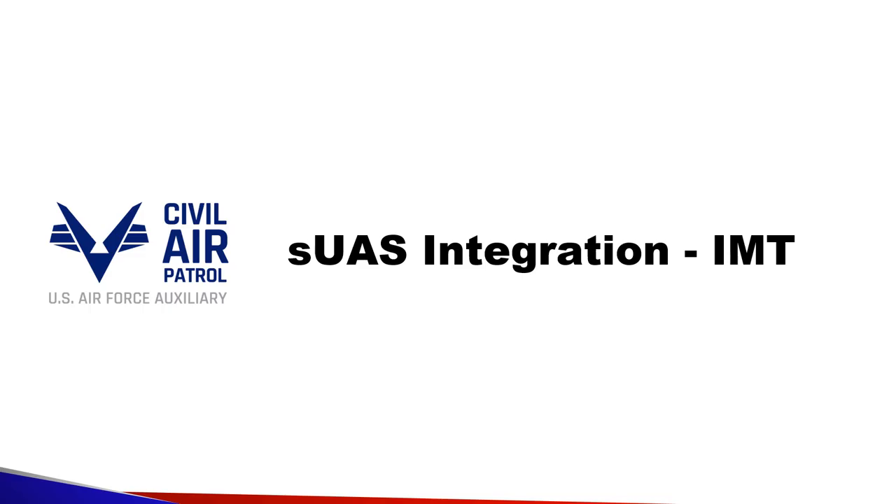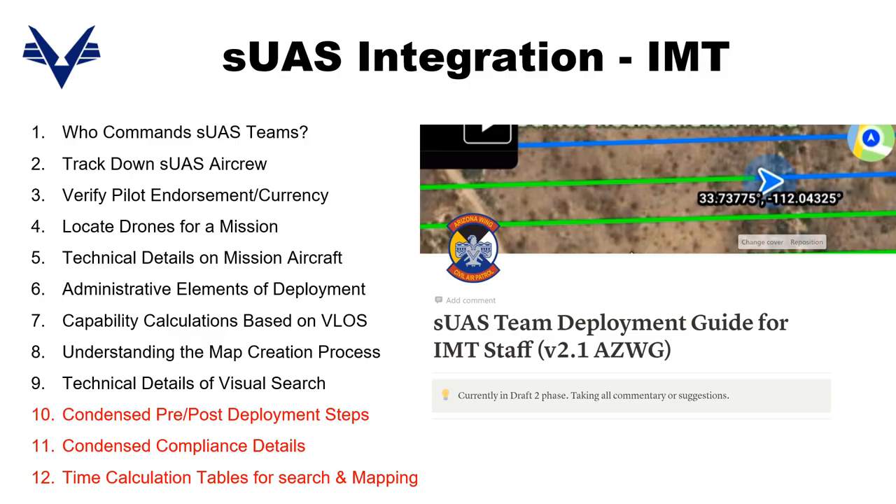Drone integration has been spreading into all aspects of CAP. Let's take a look at IMT. The SUS Team Deployment Guide for IMT staff is now live and in draft Phase 2.